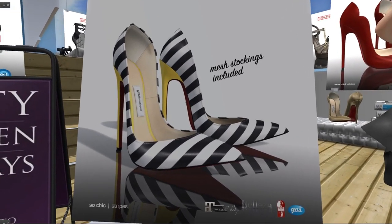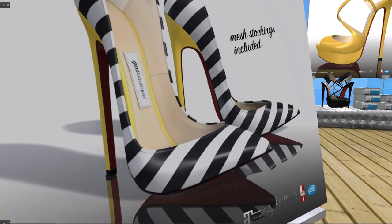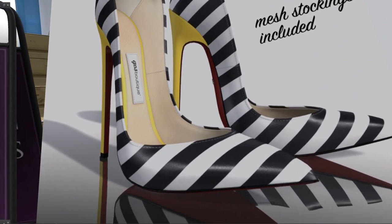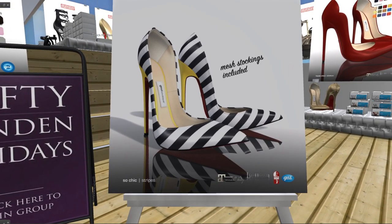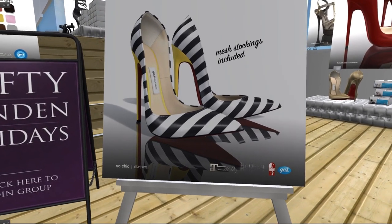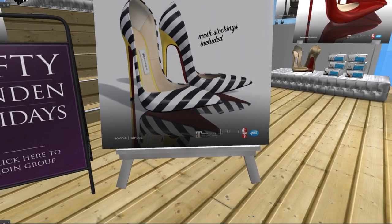Golf has pointy pumps. The colors are really cute — the yellow on the heel with the contrast of the black and white is cute. Mesh stockings included. Let me try it... it's for Slink. I'm going to pass.